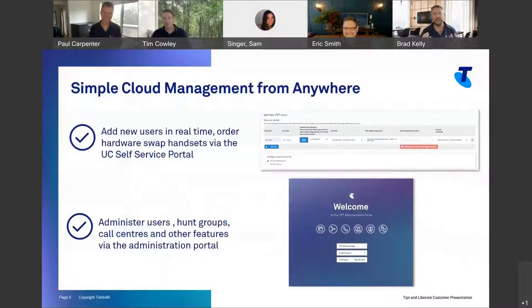It's all about simple cloud management from anywhere. Paul touched on the self-serve portal, which has been a game changer in allowing customers and partners to make rapid changes on the platform. Where you've got a new starter, all you need to do is go in, put in their name, pick a phone number, what pack, and pick a handset. Hit apply — that creates that user on the fly, sends you an email with their credentials so they can log on immediately to the soft client. If you've ordered a handset, it gets drop-shipped, typically arriving within four to five days.